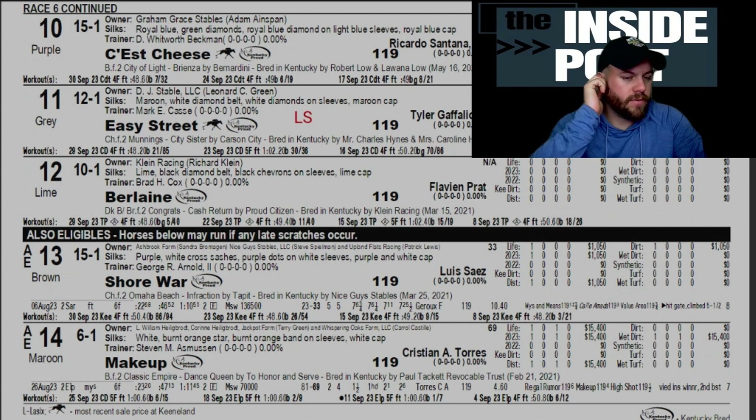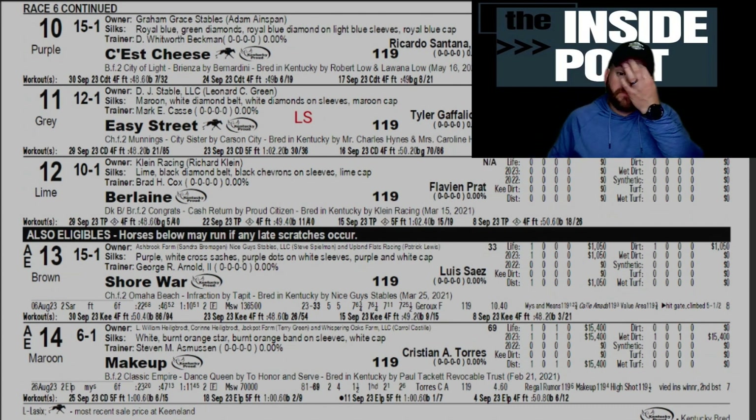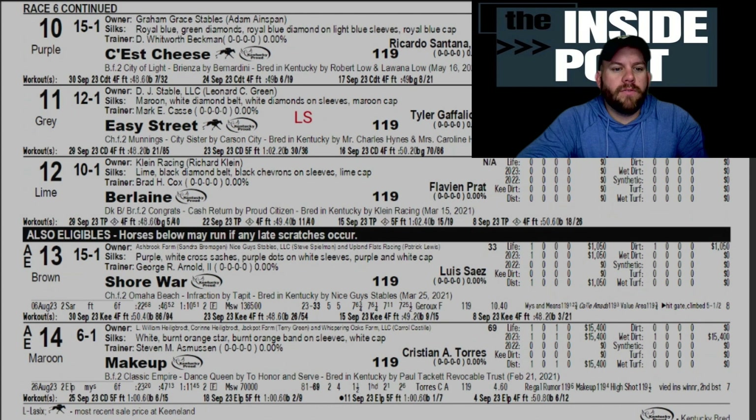For the long shot pick, we'll probably have to go four or five deep. Easy Street for Mark Casse, gets Tyler Gaffalione aboard. This is a Munnings filly, bred in Kentucky as well, owned by DJ Stable and Leonard Green. Her workouts are comparable to our other top two picks. She was a big purchase price at $125,000. Not much to go off of, but Casse first-timers do fairly well, and getting Tyler Gaffalione aboard is obviously another checkbox there.